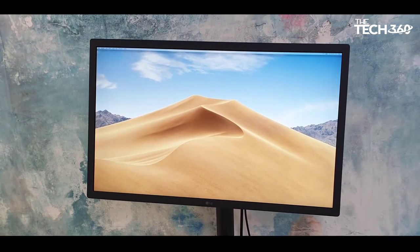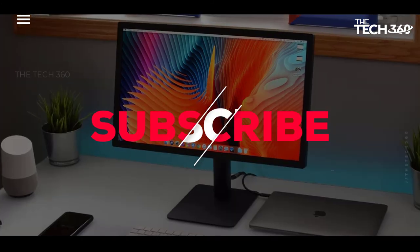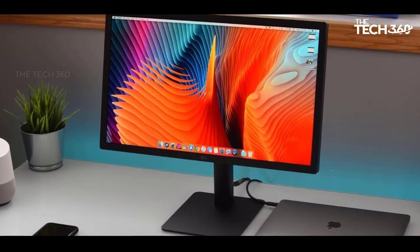Thanks for watching, and that's all for this video. If you liked this video and it helped in any way, please give this video a like, and if you don't want to miss out on any future videos, subscribe to the channel. I hope to see you in the next video. Till next time, see you guys.